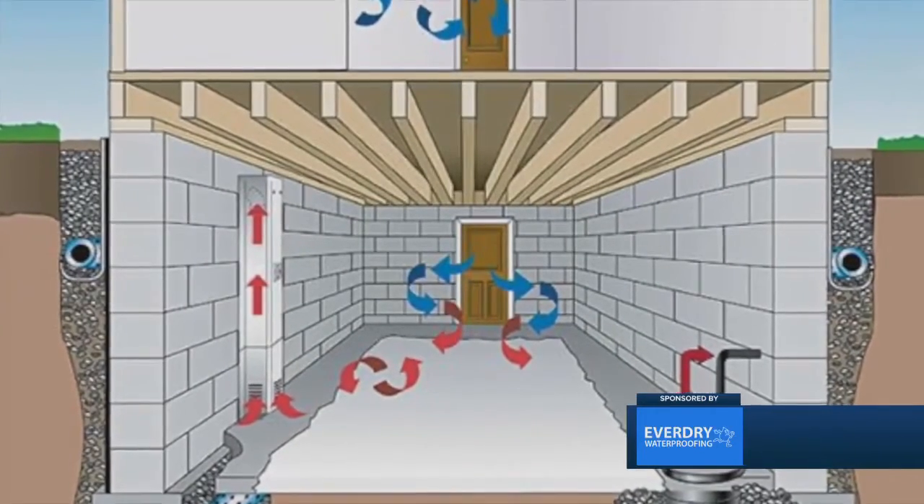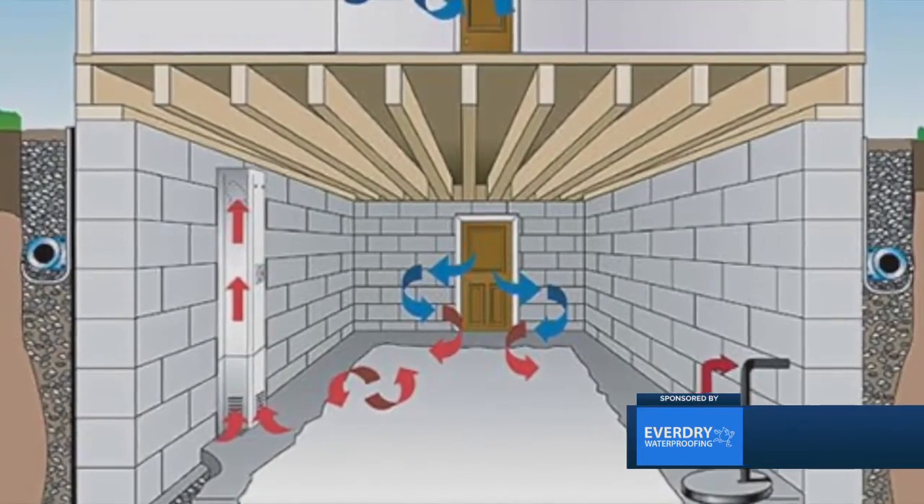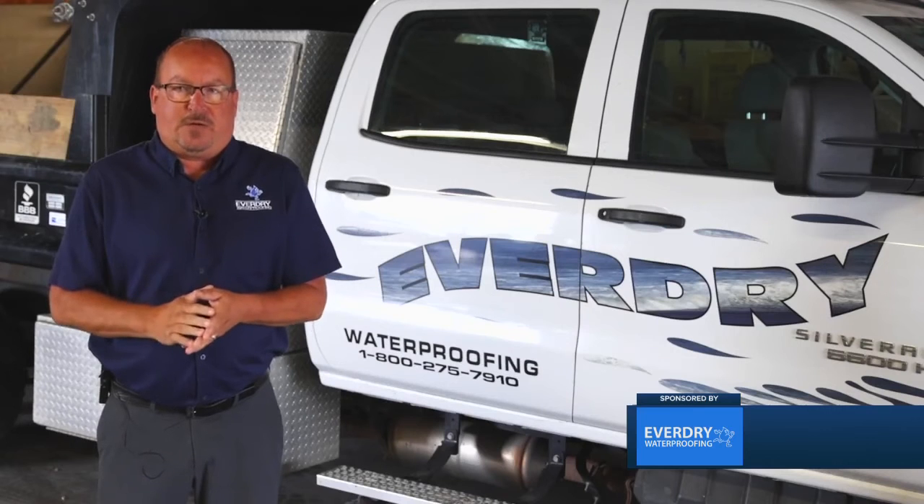And then our Easy Breathe ventilation system, where we address the air quality. There are two ways to address it: one is moisture control, and one is ventilation. We handle all of the ways moisture enters your foundation.